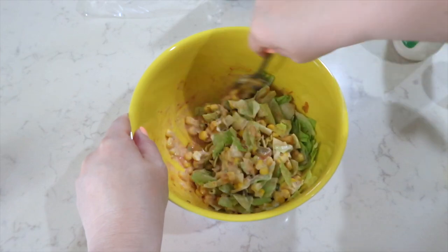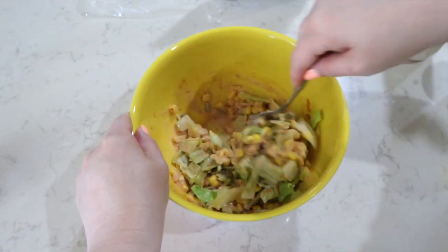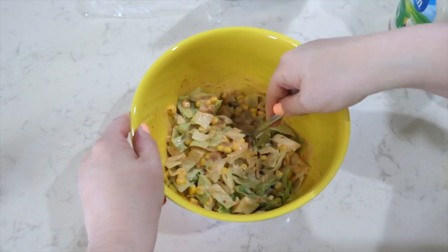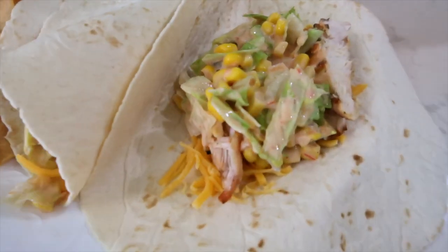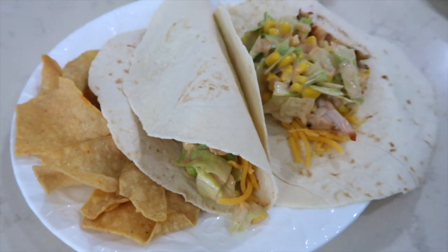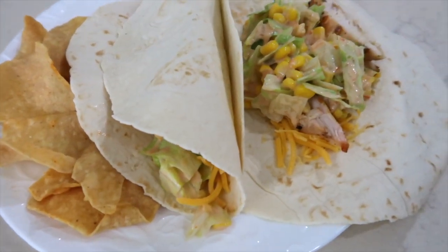You can definitely add black beans if you want to — whatever you want to add. Seriously, just the corn, lettuce, cheese, salsa, and ranch — I could eat this right out of the bowl. Dinner is super simple. It's a perfect summer supper tonight. I'm serving some chips on the side, and we're good to go. This would actually be really good to dip in chips, too — just saying.